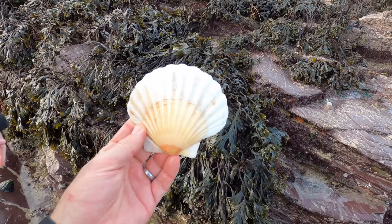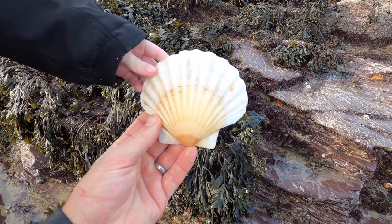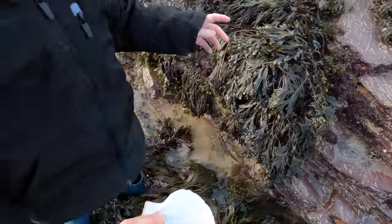What is it? What type of shell is it? It's a scallop shell — put that in our bucket.